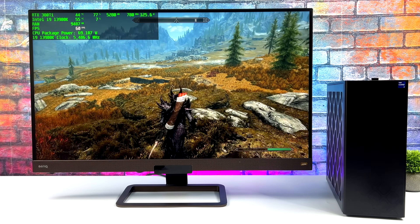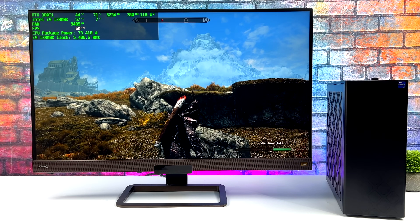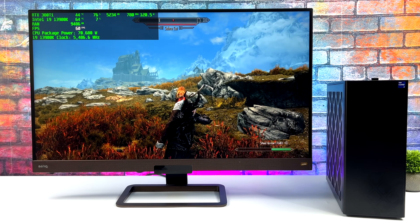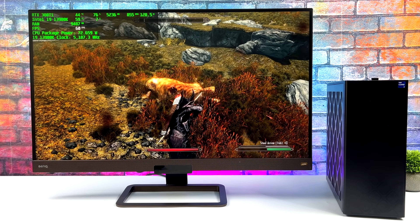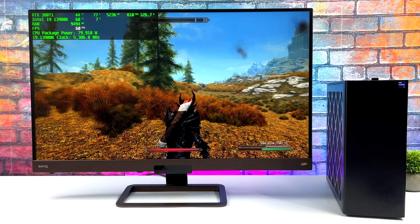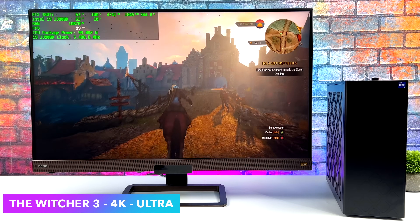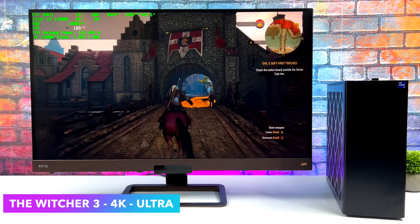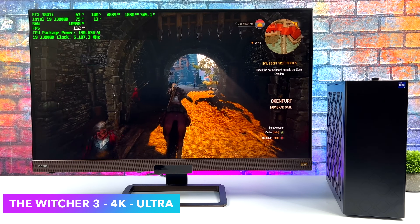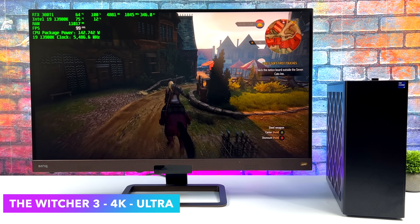I always have to throw in one of my favorite games — Skyrim at 4K ultra with some ReShade mods on. We could probably max this out with even more mods and still get a steady 60 FPS. And here's the Witcher 3 at 4K ultra — I even left Hairworks on. With the 3080 Ti there's no need to turn it off, and we're getting an average of over 100 FPS out of this game totally maxed out.